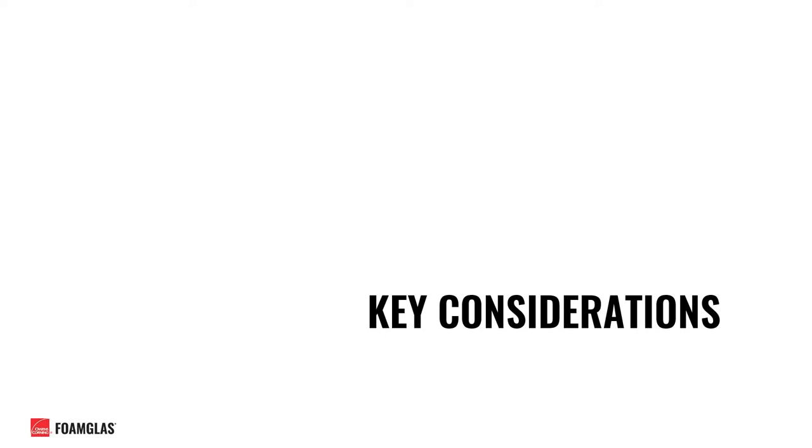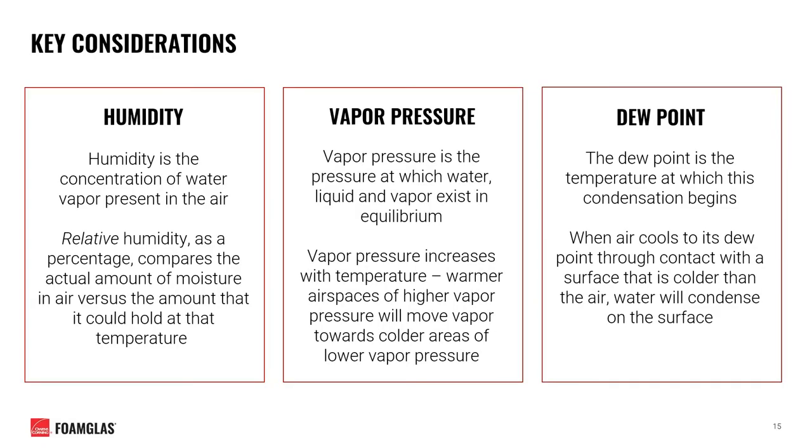Now that we've identified common issues associated with chilled water insulation failures, let's discuss some key considerations for the design phase. I'd like to start with some key terminology. Humidity is the concentration of water vapor present in any given airspace. Relative humidity is a percentage ratio comparing the actual amount of moisture in the air versus the amount it could hold at a given temperature.